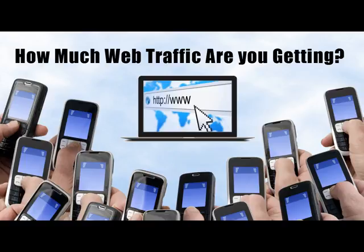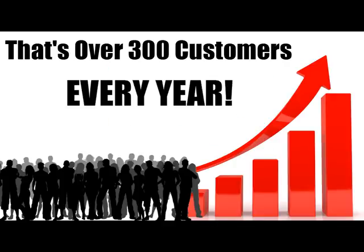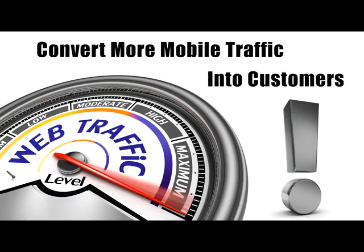Now if you're not convinced, then just run these numbers through your head. How many visitors do you get on your website right now? Let's say 500 a month. If you were to grab an additional 5%, that would be another 25 customers per month or 300 extra customers per year. Now multiply that number by your average profits you make per customer and you'll see that this is really a huge deal.